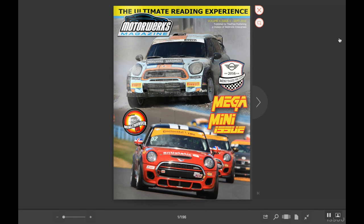So there you go, a quick introduction to MotorWorks Magazine and our digital issues. Enjoy the read.